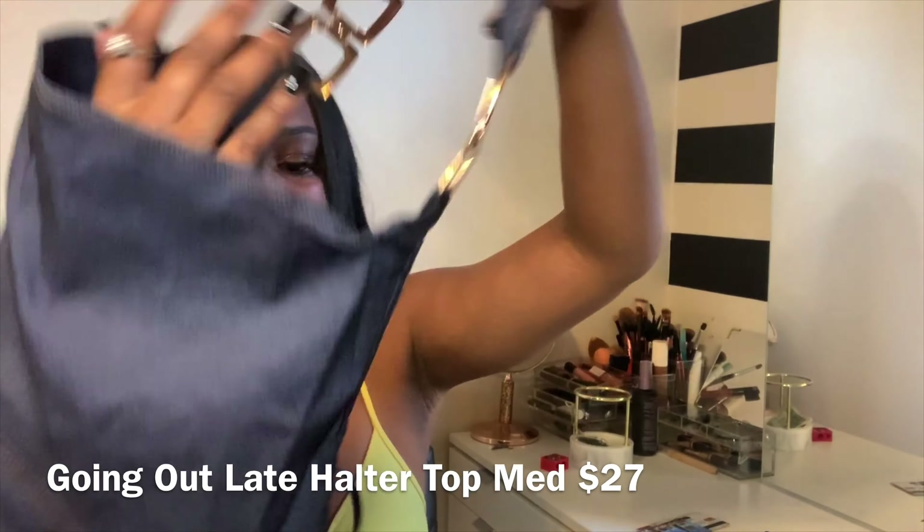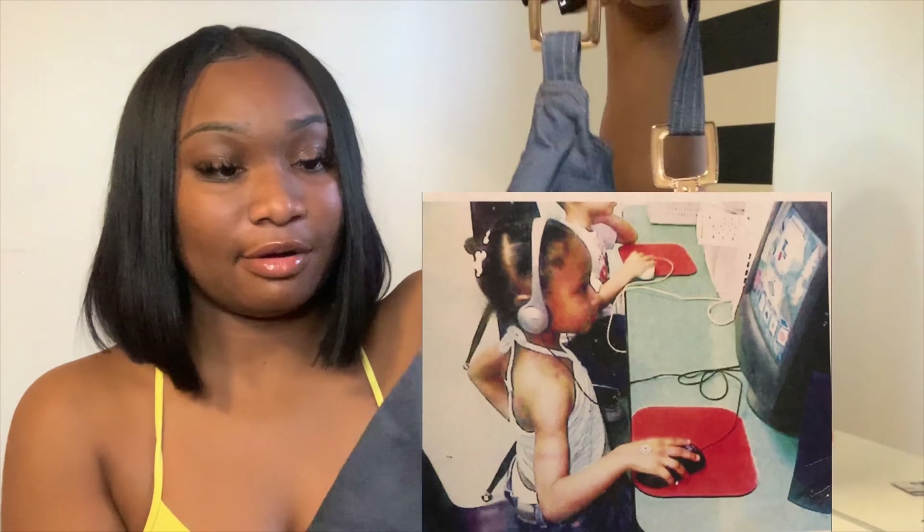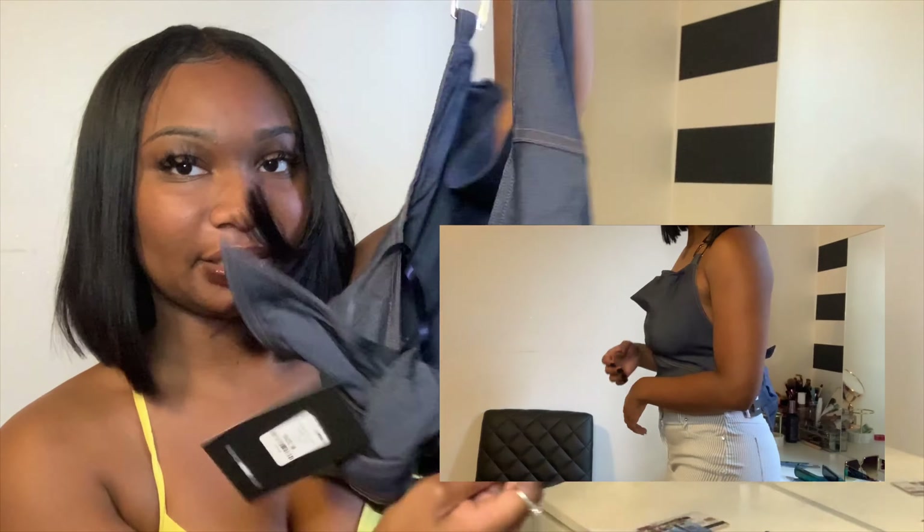Christian Dior — when it rains it pours! This is gonna be fire. This is called the Going Out Late halter top. Let me tell y'all something — I used to be wearing halter tops in preschool. I'm gonna see if I can find that picture of me in a halter top at daycare. Halter tops are the wave — it's got a cute little bow in the back, denim, gold detail. Looks a little cheap but it's fashion — it's not Christian Dior — oh my god, so excited.